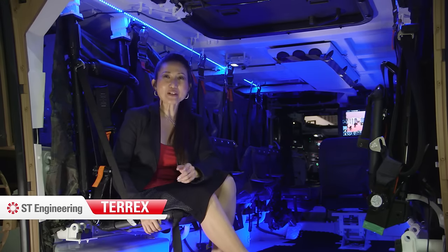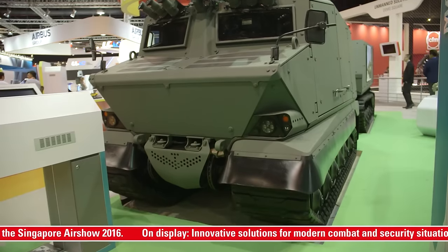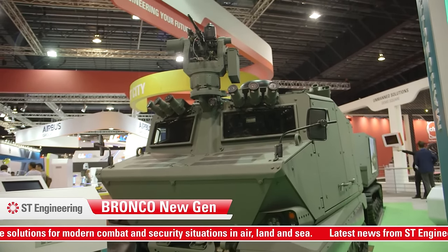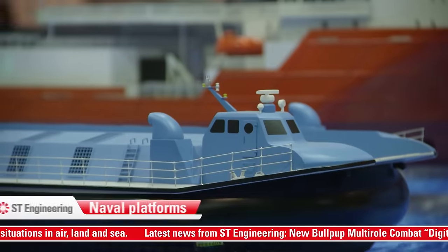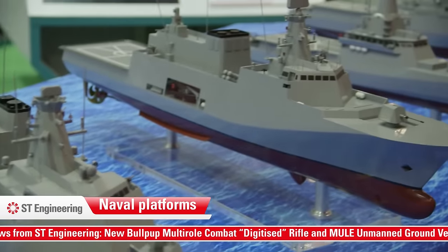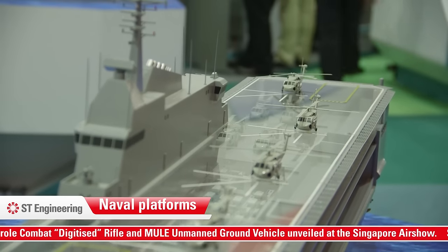Beyond the Warfighter, you will see some of ST Engineering's most successful platforms on display. Here I am inside the Tarex Armoured Personnel Carrier. You can also view the Bronco Nugen — with a lower kerb weight than the Warthog, the Bronco Nugen can take on higher add-on protection and payloads. On sea, you can count on various naval platforms such as Fearless class patrol vessels, which are multi-mission capable and can be highly customised to meet users' requirements.